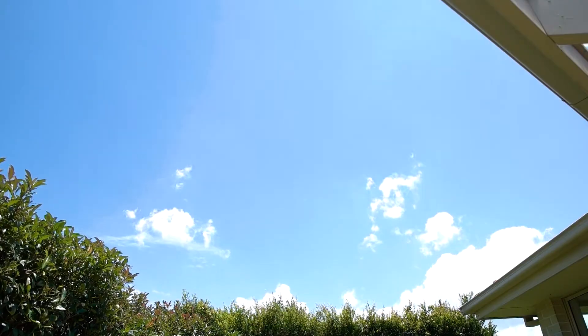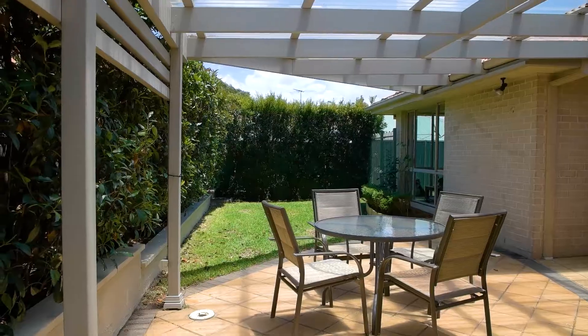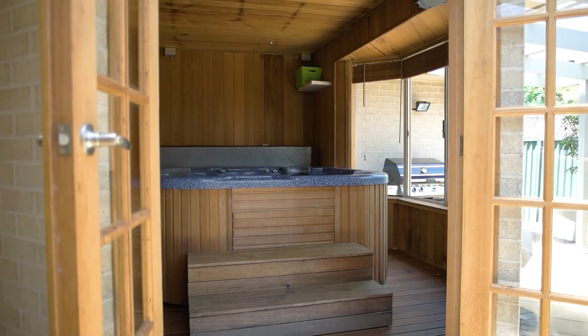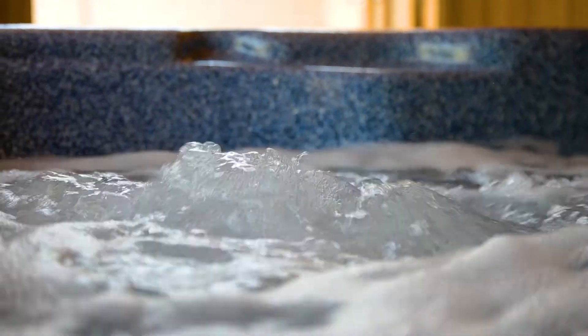The leafy backyard is ultra private and boasts a paved barbecue and entertaining area with an expansive timber pergola. And as an added bonus, there is also a purpose-built timber-lined spa room fitted with your very own party spa, where many a champagne could be had.